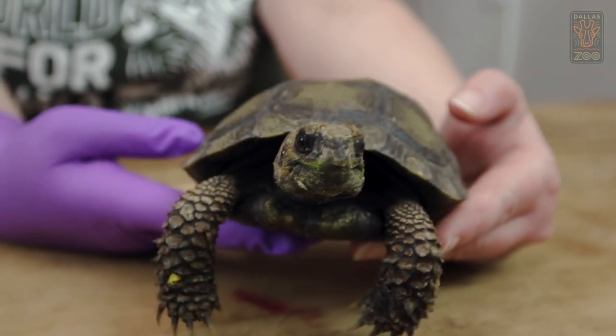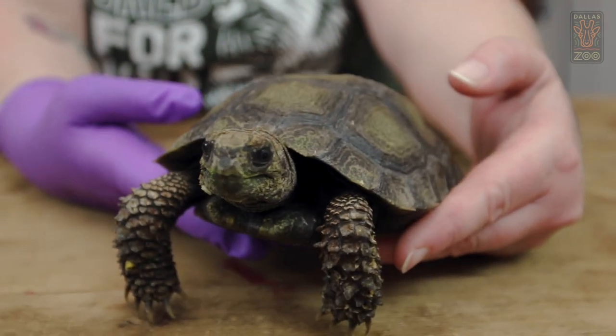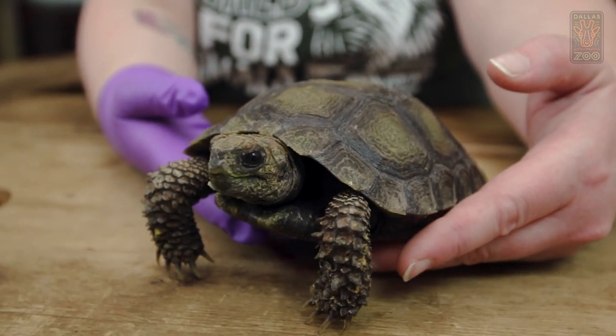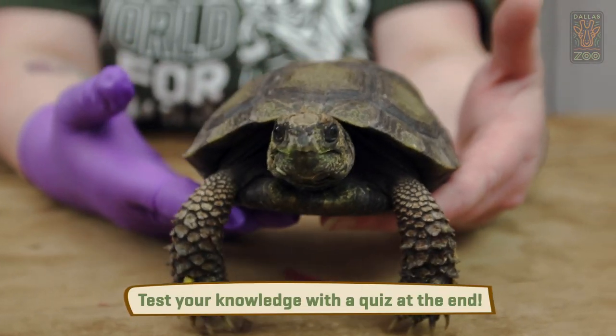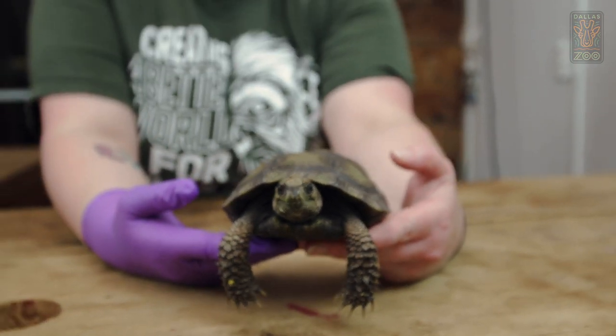This guy is a little bit over two years old. He was hatched here at the zoo. His parents live on zoo grounds, and there are actually four of them together — we have two boys and two girls that live together.